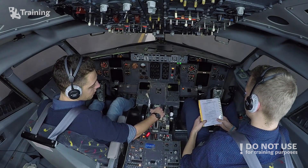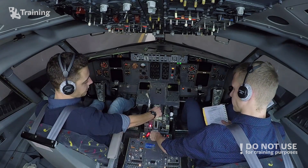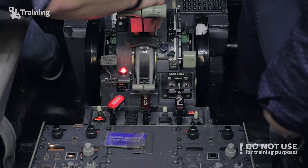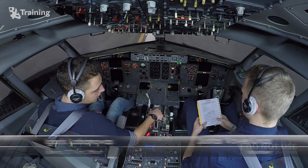APU — pull. Pull — checked. Checklist complete. Checklist is complete.